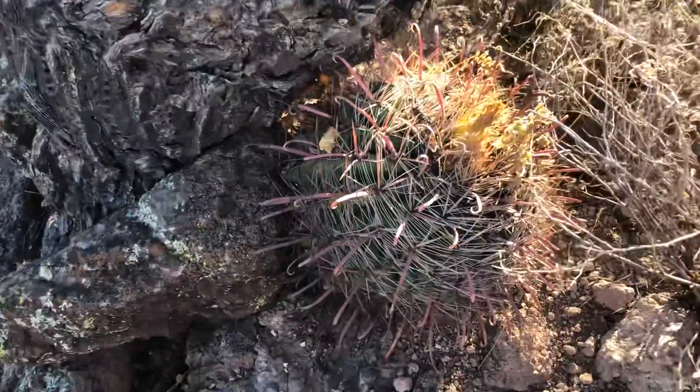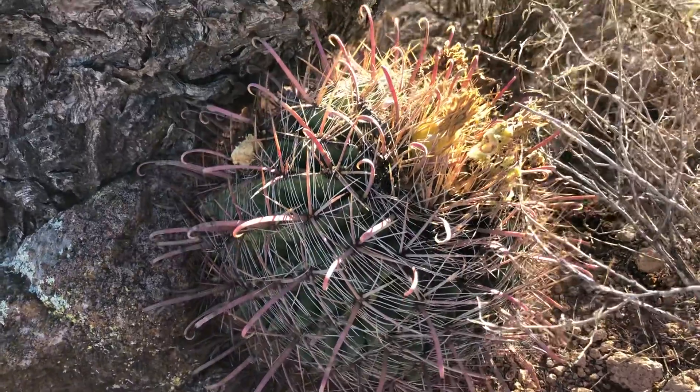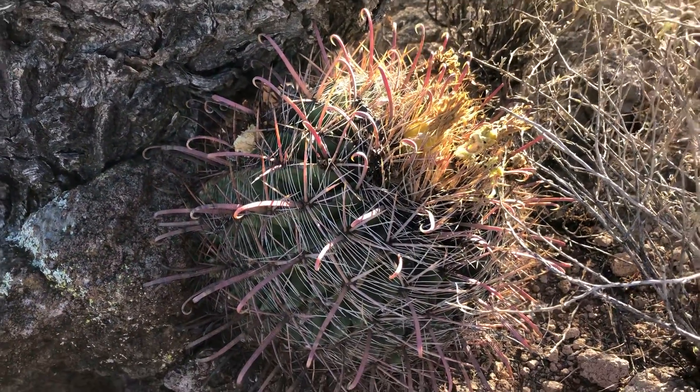By the way, we've got a lovely barrel cactus. That's really pretty — look at those curly spines on it. That's pretty neat.